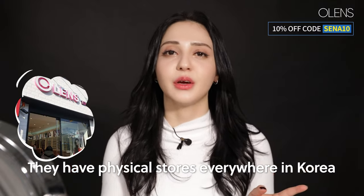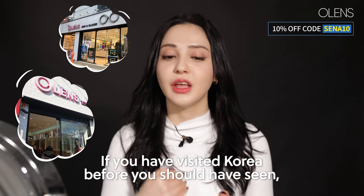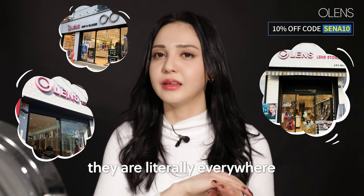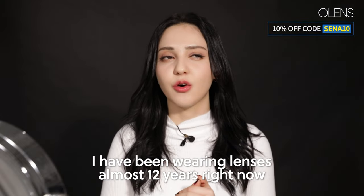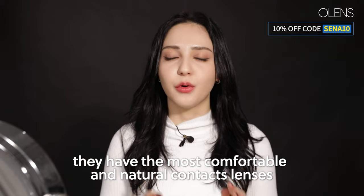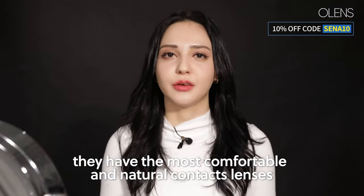They have physical stores everywhere in Korea. I have been to their stores, and if you have visited Korea before, you should have seen they are literally everywhere. Personally, I've been wearing lenses almost 12 years now, and I can safely say they have the most comfortable and natural contact lenses.